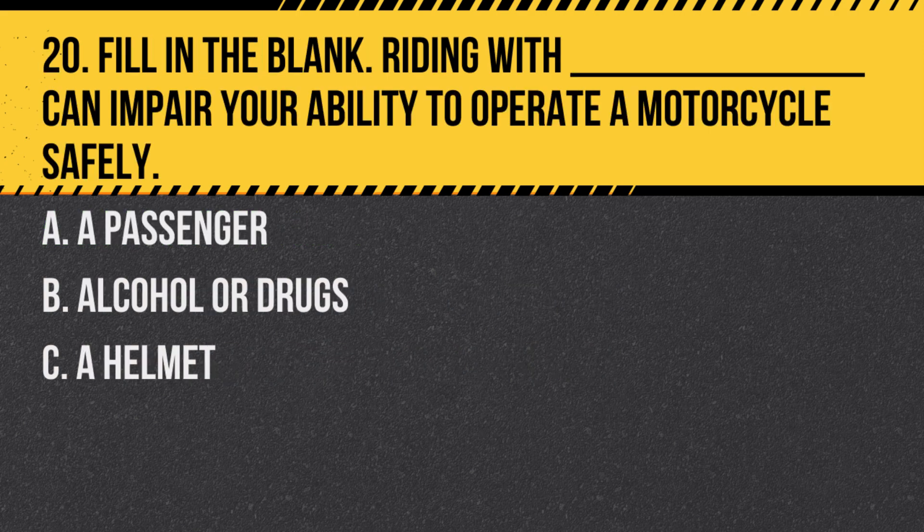Question 20. Fill in the blank: Riding with blank can impair your ability to operate a motorcycle safely. A. A passenger. B. Alcohol or drugs. C. A helmet. Answer: B. Alcohol or drugs. Riding under the influence greatly impairs judgment and reaction times.